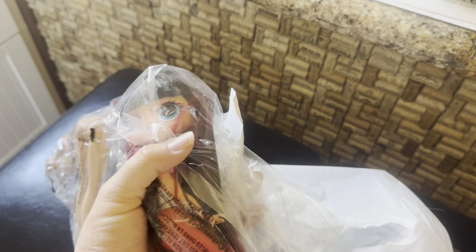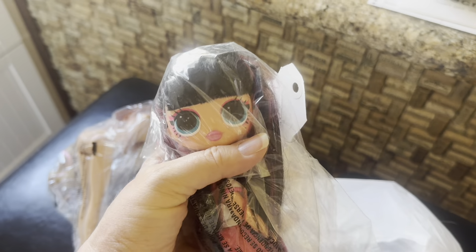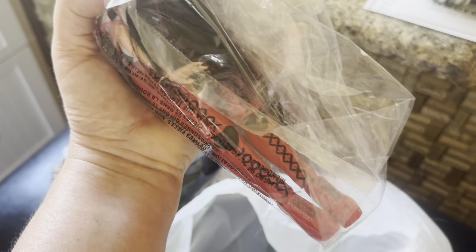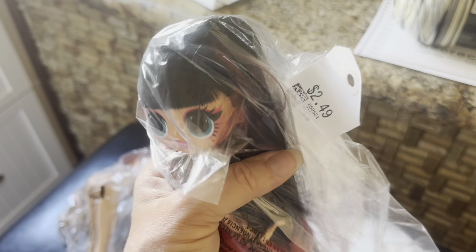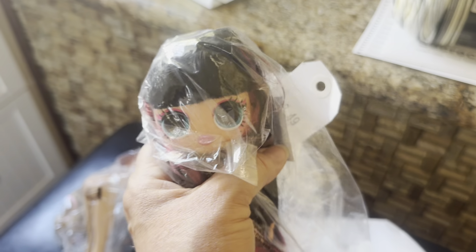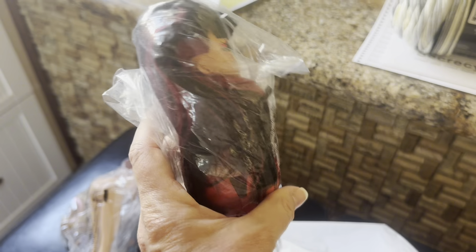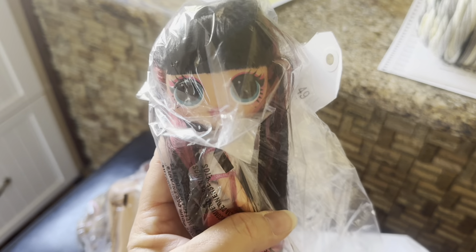Last but not least, I found an LOL Surprise girl, and I was so happy to see her. I've really started taking a liking to these girls, and she's got her boots and everything. I don't know if she's got everything she would have come with, but $2.49 — couldn't resist. So if anybody knows who any of these dolls are, let me know. We're going to go ahead and take them out of their packages and take a closer look.